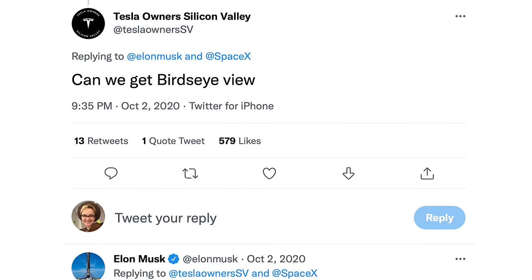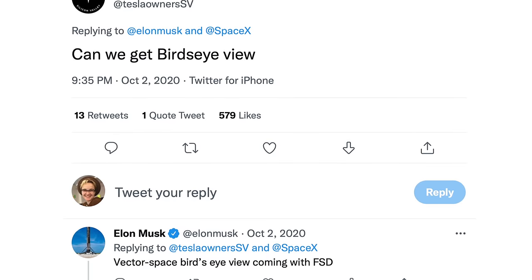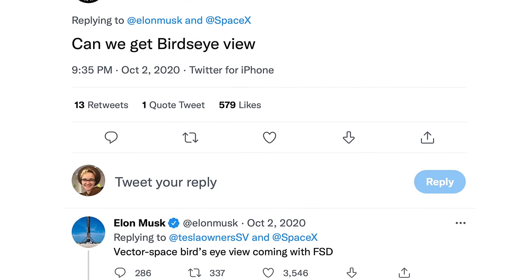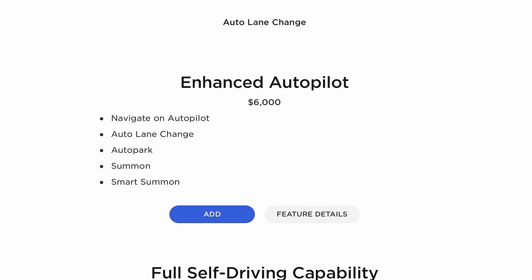In October of 2020, Elon tweeted in response to a request for that feature, saying: "Vector space, bird's eye view coming with FSD." The FSD package is now $12,000, and Enhanced Autopilot is $6,000, so this feature wouldn't be stock, but it would be something that would make people pay up for it.